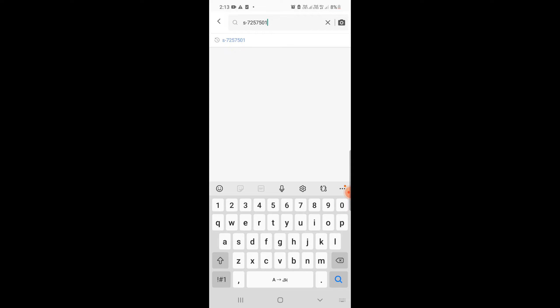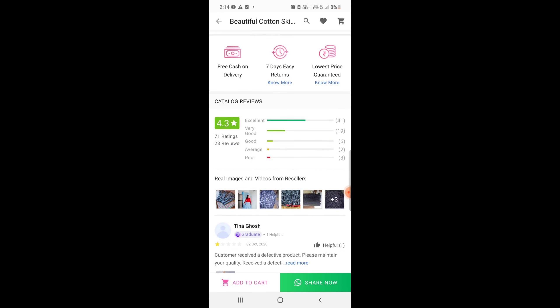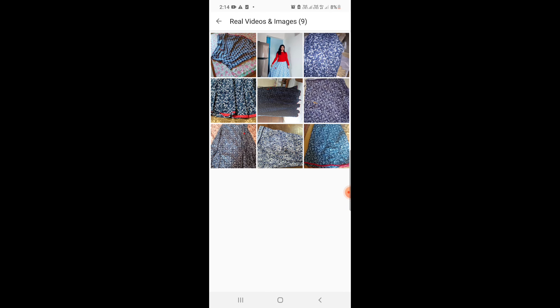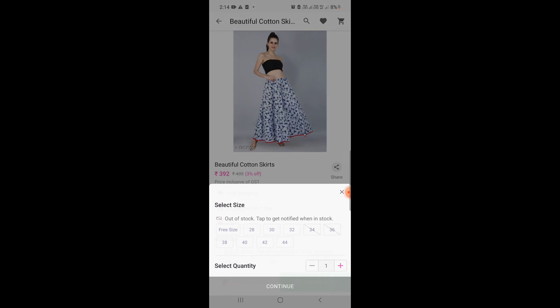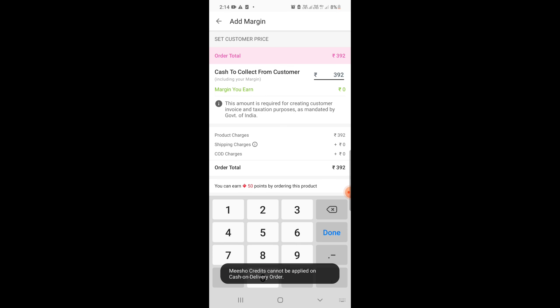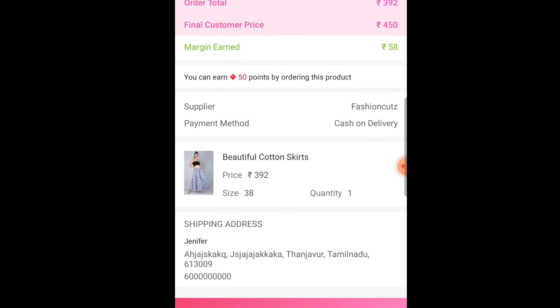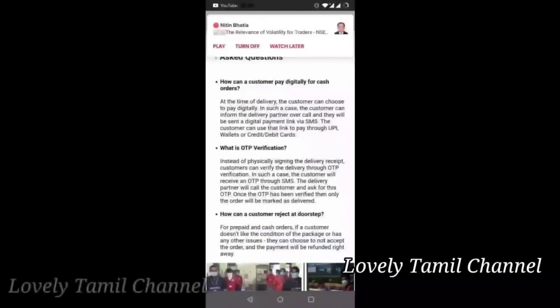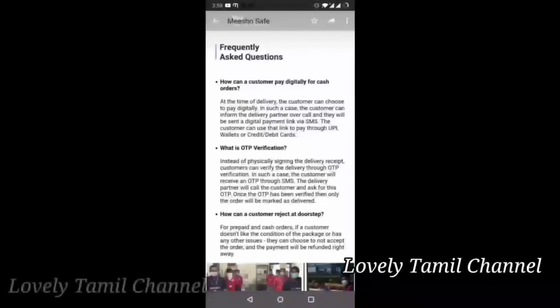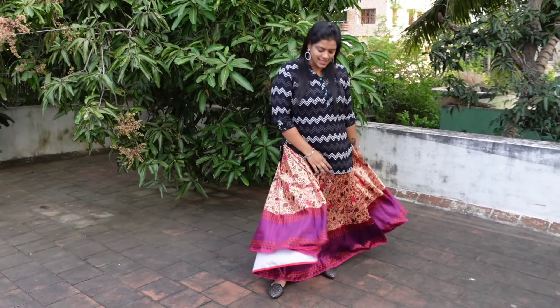Once you add items, you can select the size and check the photos and reviews before purchasing. You can add the quantity and choose cash on delivery or online payment. This is a reselling app where you can save your margin. Refunds are easy — within 10 days or 1 week your account is credited. No contact delivery and online payment are safe, and employees are sanitized at the workplace.